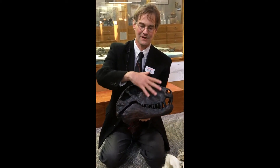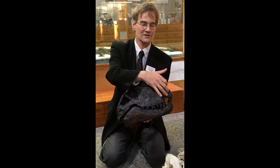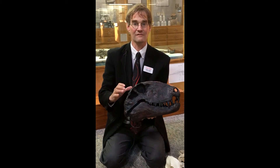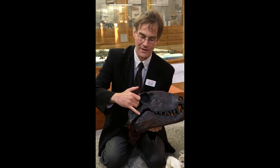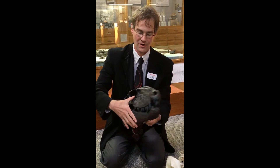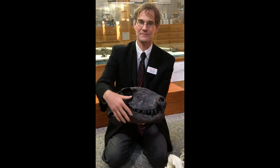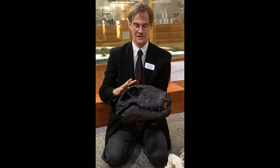There is the Dimetrodon skull — there's the eye socket and there's the nostril. But behind the eye socket, Dimetrodon does not have two pairs of holes like a good diapsid. Instead, it has just one pair of holes low on the side of the skull behind the eye socket — that's the temporal fenestra. But up above, no supratemporal fenestra.